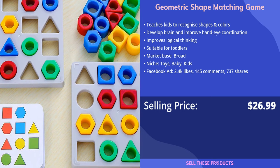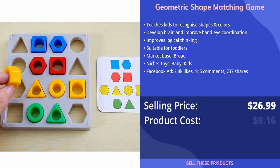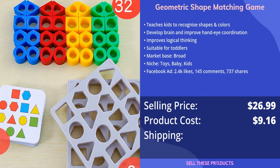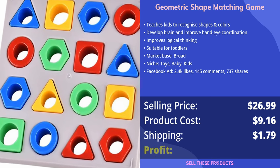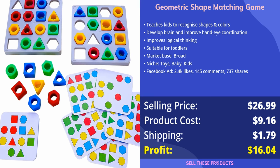We have seen stores sell this product for $26.99, and the cost of the product is $9.16. The shipping cost comes to $1.79, so the profit you can make from this product is $16.04.